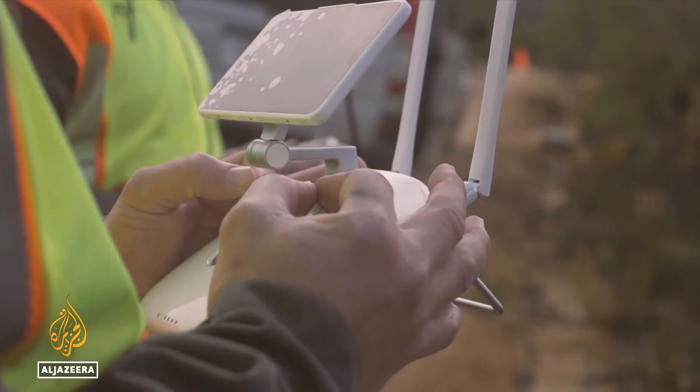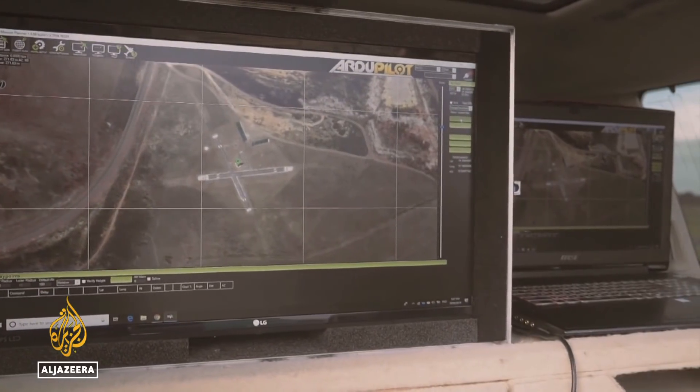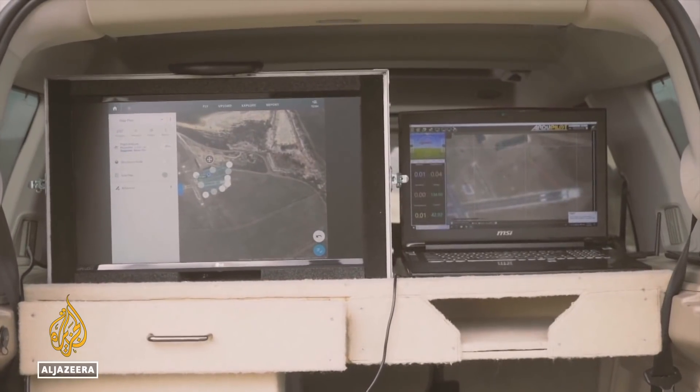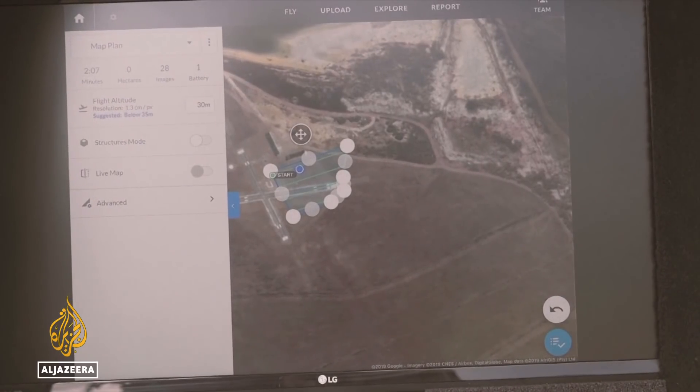The drone was designed by an Australian biotech company. The team is hoping to plant 100 million trees in two years. Eventually that will provide amazing ecosystem services to humans and animals and the whole globe, including pollination, clean water, clean air, and carbon sequestration.